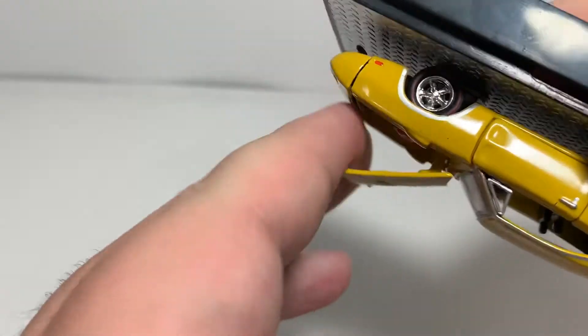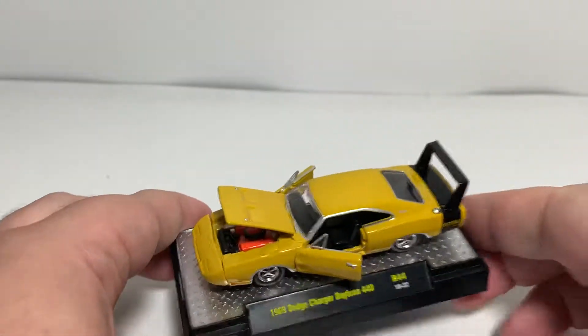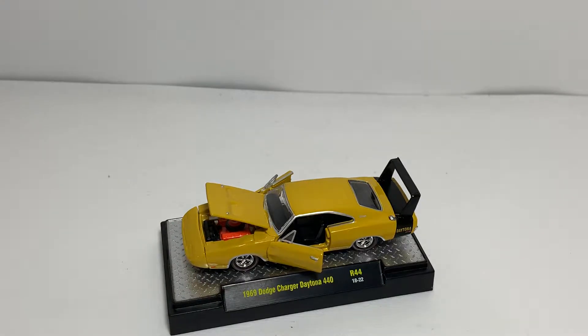So that is my review of the M2 Machines Detroit Muscle Release 44, 1969 Dodge Charger Daytona 440 in Bahama Yellow with semi-gloss black stripe. If you enjoyed this review, give it a thumbs up and subscribe if you haven't already. I post new diecast reviews on Mondays and Wednesdays, and sometimes randomly throughout the week. Click the subscribe button and the bell for notifications so you don't miss out. You can find me everywhere on social media at Jason A. Strain 69. Thanks for watching — have a great night everyone, see you next time!